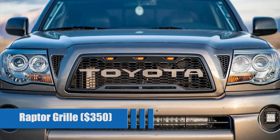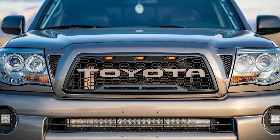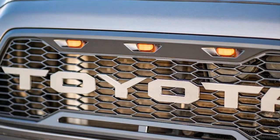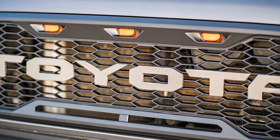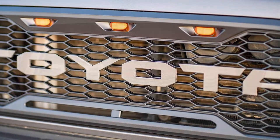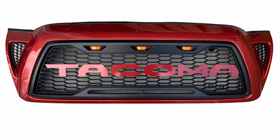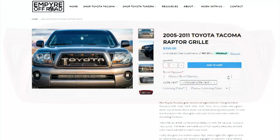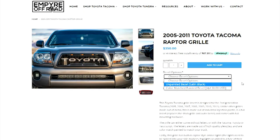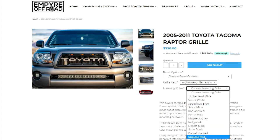Raptor Grill for $350. As one of the most unique grills on the market, this Raptor grill will totally transform the front of your second-generation Tacoma into something special. This lightweight grill is made out of high-quality plastic with integrated amber lights. The level of customization is insane — you can have a satin black or color-matched bezel, three options of text to go across the front, and those letters can be painted 12 different Toyota colors. These grills are built to order, so they could take some time to arrive, but that is a small price to pay for something this custom.